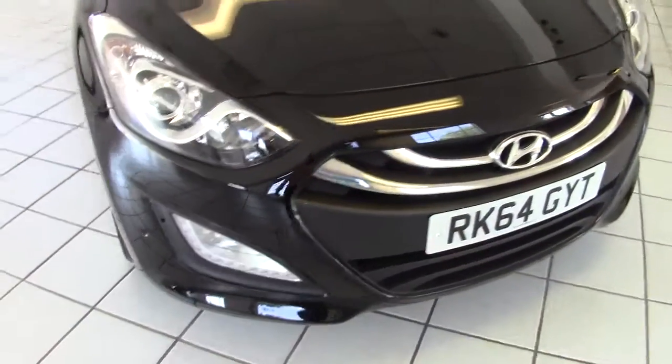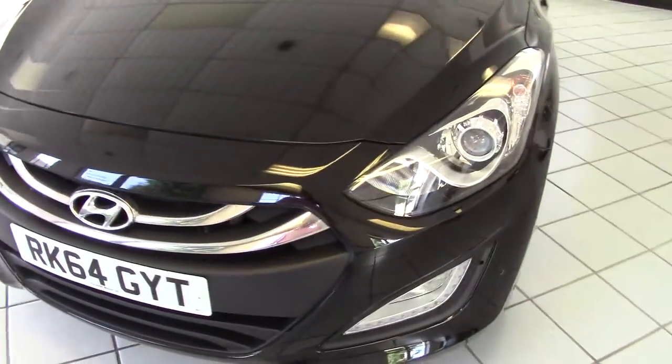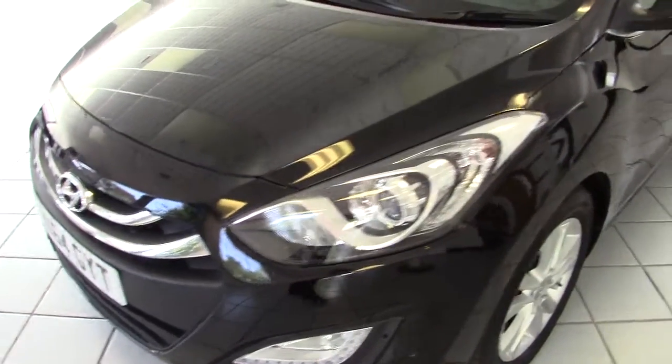It's also got front parking sensors, LED daytime running lights, and front fog lights as well. The Style being a well-specified model.